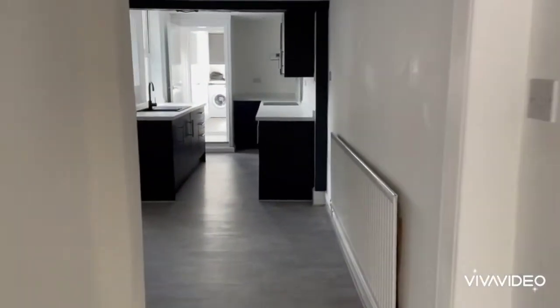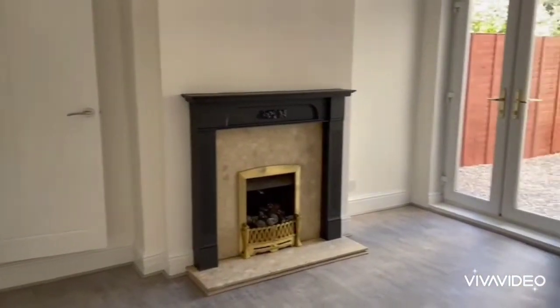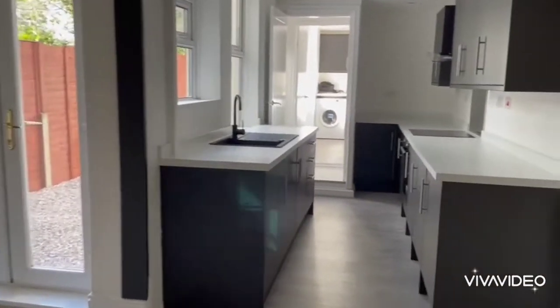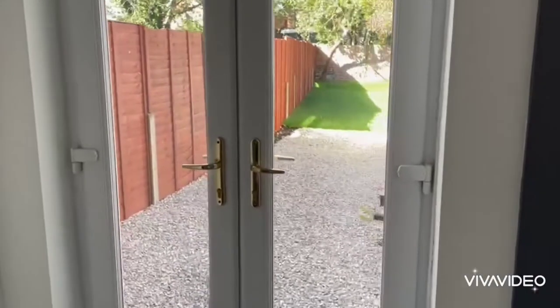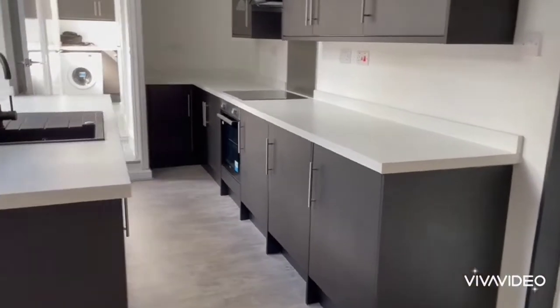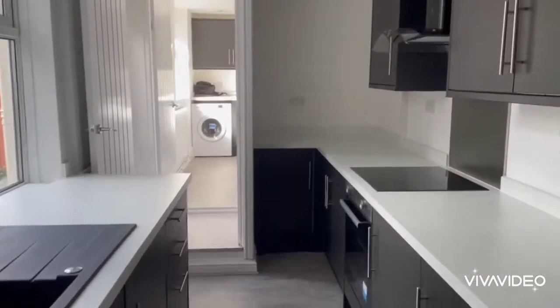A door which then takes us through to the back room, where again there's a fire surround. Double doors here opening up to the back garden, which we'll have more of a look at later, and then a refitted kitchen which has got built-in electric cupboard and hob.